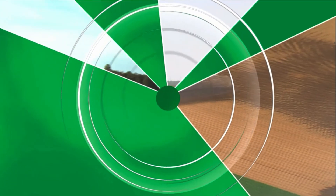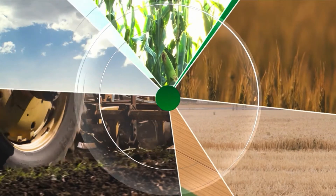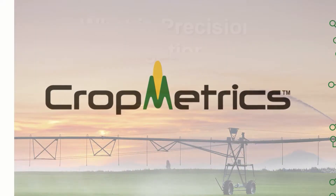Welcome to this irrigation information video — information you'll need to adopt precision irrigation solutions onto your farm profitably. This video is sponsored by CropMetrics.